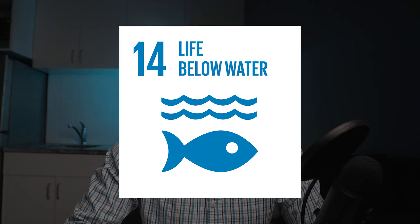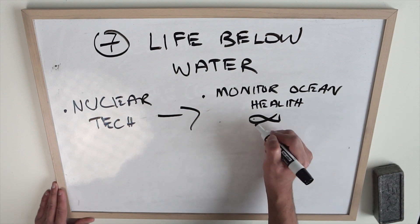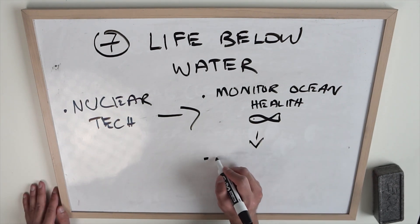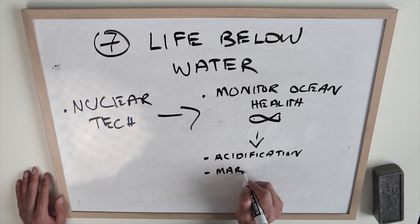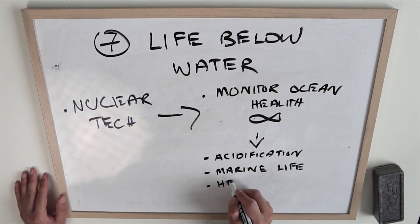Number seven: life below water. Nuclear tech is being used very extensively to monitor the health of oceans. The ocean is vast and at the moment it's being impacted by acidification, which has negative impacts on the habitats of marine animal species and also food resources. Marine pollutants like heavy metals, pesticides, and other pollutants are actively being monitored through nuclear technologies. Simply being able to monitor the health of our oceans allows the world to come up with innovative solutions to help combat these problems and reduce our negative impact on the oceans.